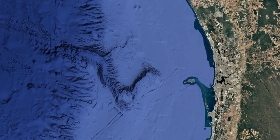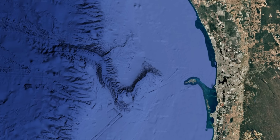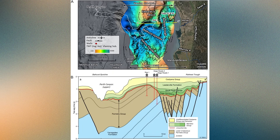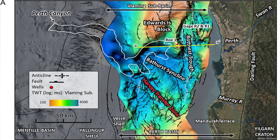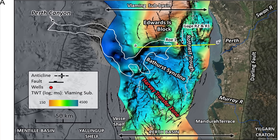By combining seismic data, rock samples and bathymetric mapping, scientists can even trace the influence of deep geological structures beneath the canyon. Its main axis lines up neatly with a network of ancient rift faults, fractures that date back to the breakup of Gondwana. One of these structures, called the Harvey Transfer Zone, likely guided the canyon's course as it cut through the continental slope. Other faults formed boundaries for massive blocks of crust that tilted and rotated as the rift evolved, creating natural weak zones for erosion to exploit.